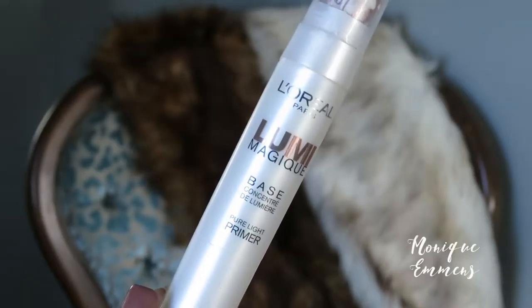I'm starting by priming my face using the L'Oreal Lumi Magique primer. I'm just taking a big duo fiber brush and putting this everywhere except my nose — I think this gives an amazing glow to the face and it's going to make your foundation look flawless. Then I'm taking the Hourglass Mineral Veil primer and applying this to the middle of my face with the same brush, just to make your makeup sit amazingly and look super smooth and perfected.